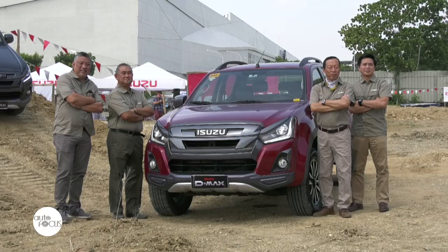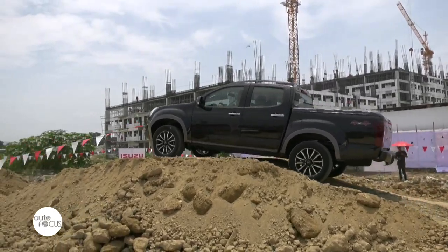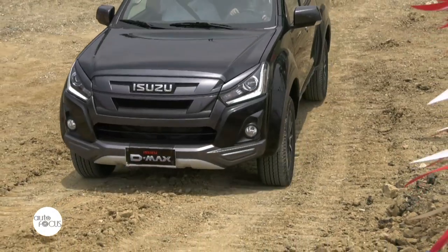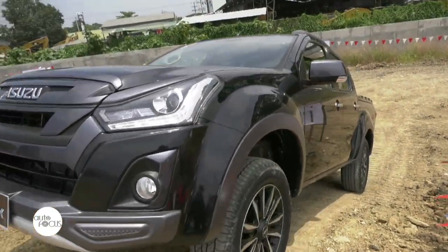We're very happy with this particular model because we are making the top Isuzu D-MAX even tougher by adding so many new features and accents, focusing on the very dark-gray exterior. We have probably added more than 15 items.